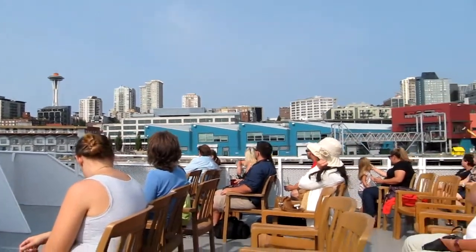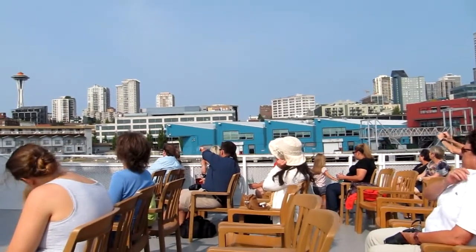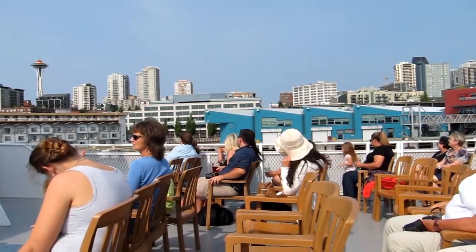We actually have two cruise ship terminals — one at Terminal 66, which we're seeing right now, and one at Terminal 91, which we'll see in about 15 minutes.